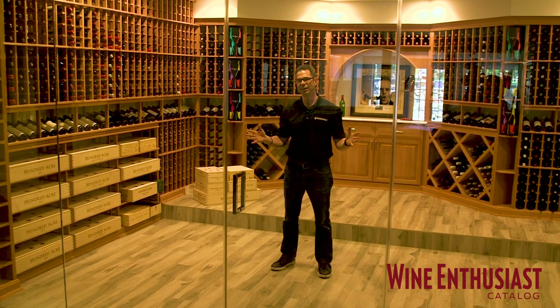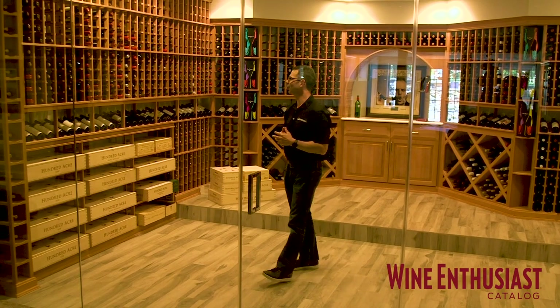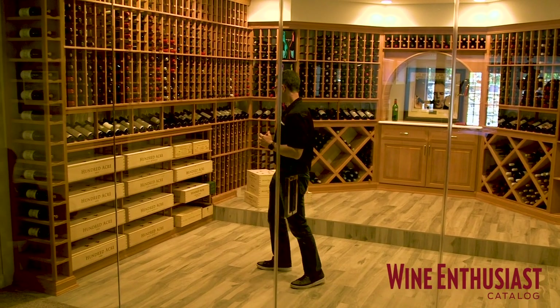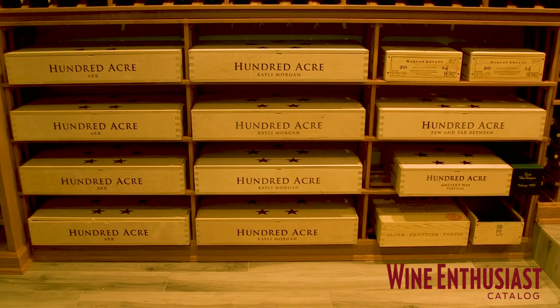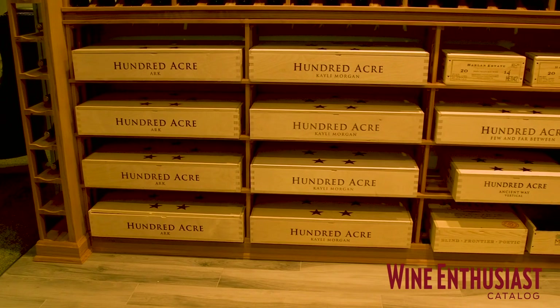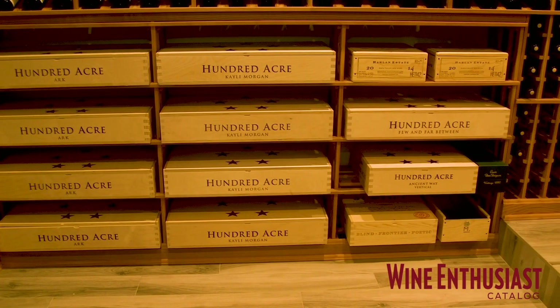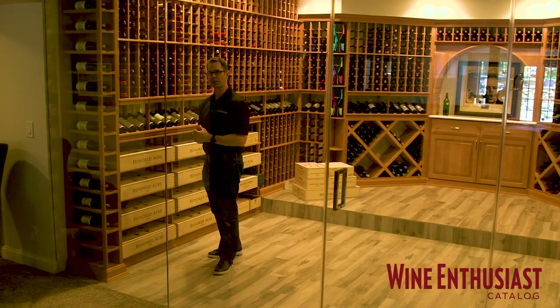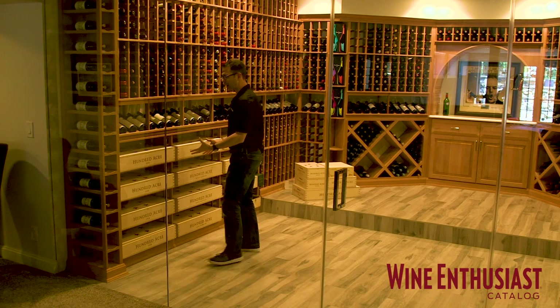Here we are on the inside of this very cool and climate-controlled wine cellar, and this customer has a real affinity for Colton and high-end Napa cabs. We have a lot of wood crates here of this 100-acre, and what we've designed is a beautiful way to showcase these wood cases on the bottom section, which is a great place for bulk storage whenever we're doing wood cases, cardboard cases, or diamond bins. It's always easiest to have them on the bottom.